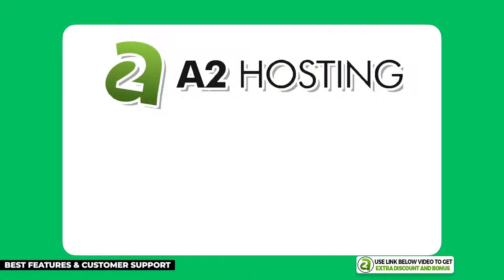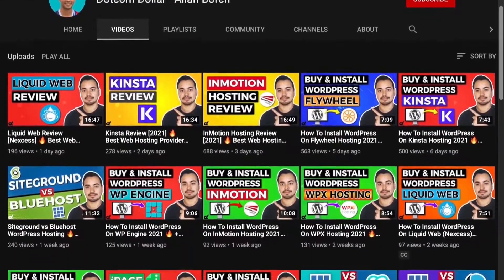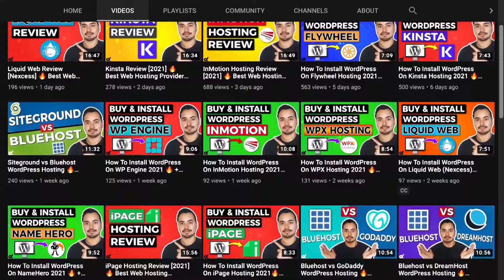A2 Hosting is a really solid host with tons of unique features like their A2 Optimized cache plugin and free website migration, and their support is top-notch. If you care about these things but still want an affordable web host, I recommend you give A2 Hosting a try. I've also made detailed individual reviews on all the hosting companies on my list today, so check the links in the description for each individual video review.